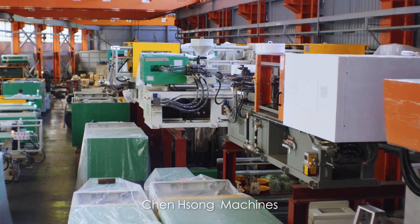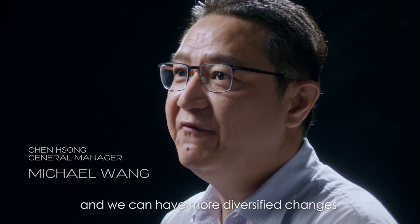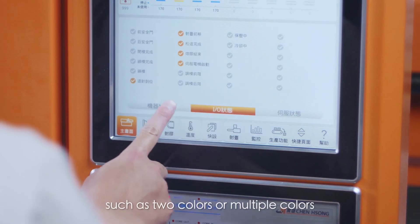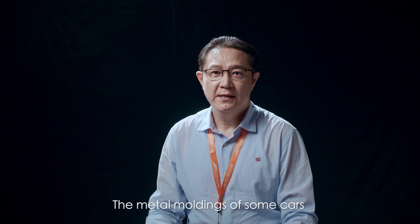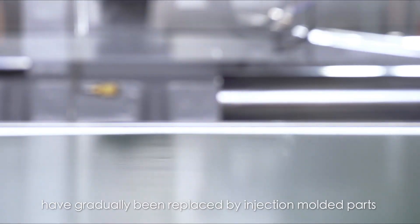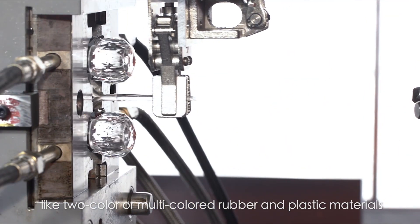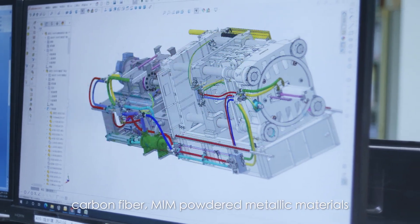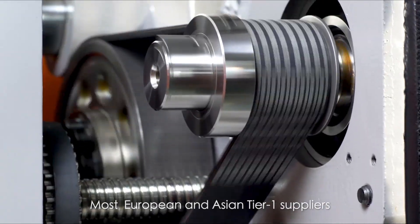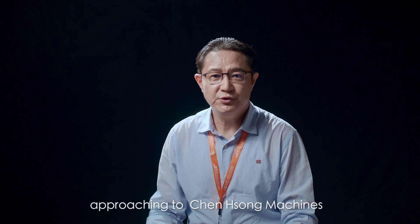Genshou machines match plastic moldability and processability, enabling more diversified changes in product appearance, such as two-color or multi-color injection molding machines. The metal moldings of some cars are gradually being replaced by injection molding parts made from two-color or multi-color rubber and plastic materials, cabin fiber, metal injection molding, and powdered metallic materials. Most European and Asian Tier 1 suppliers, as well as parts manufacturers, are approaching Genshou machines.